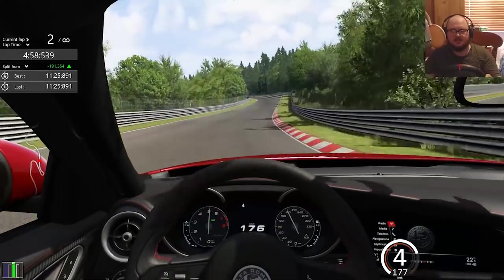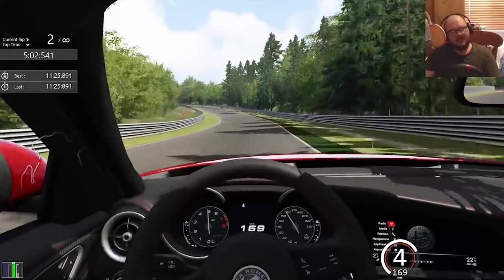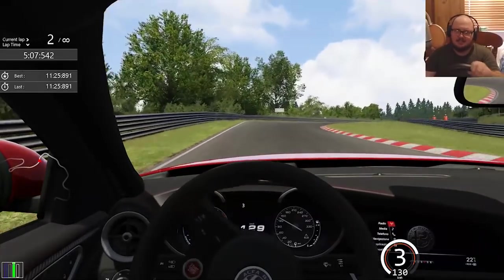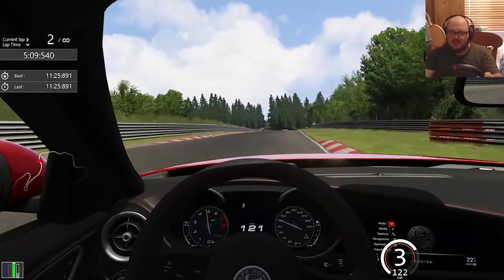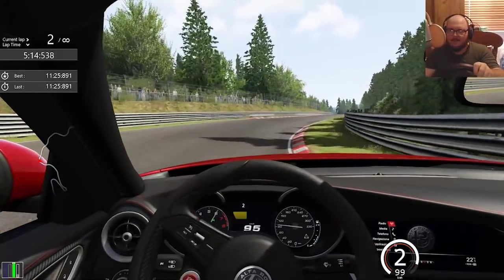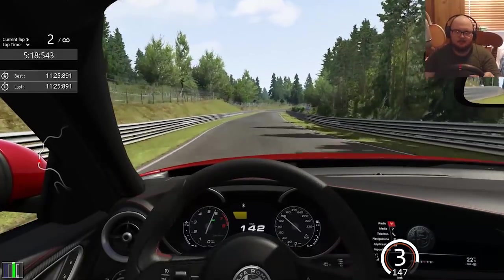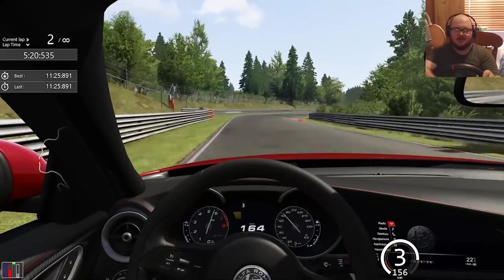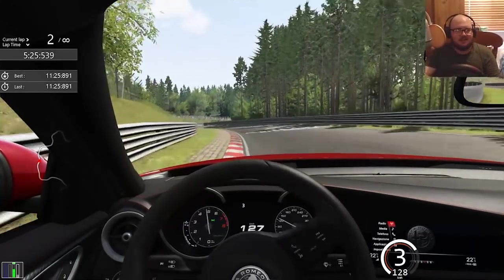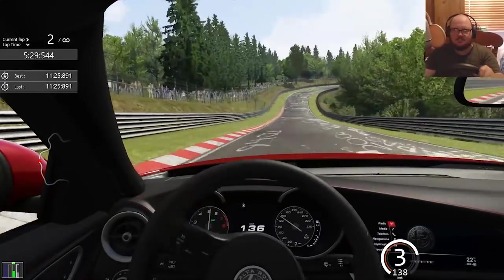We're into the last bit of the lap now. Tap the brakes, bit of a lift — let's get into third for this section. Tiny bit of oversteer but it's so controllable, and there's some nice reassuring understeer as well for the most part. On the street tires this is a fun thing to just smash around.